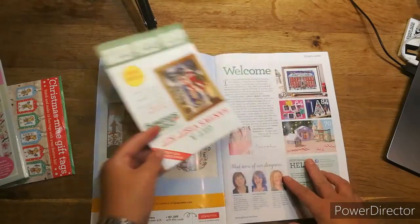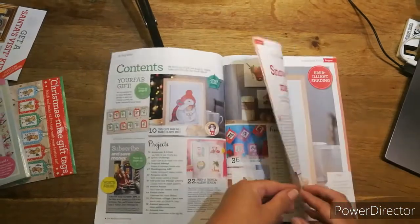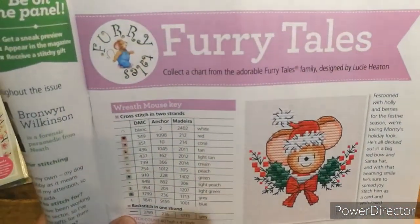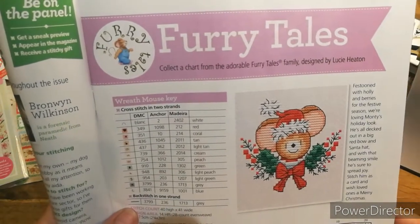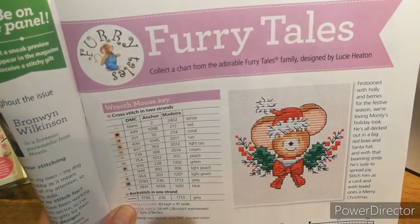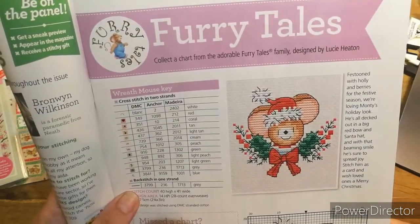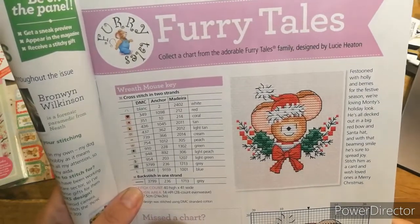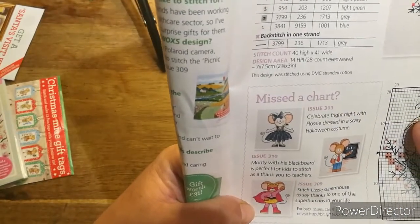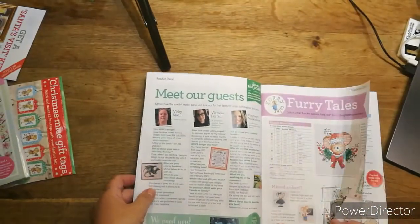Let's have a look inside. There's the welcome pages as usual, which tells you all the contents. Then every week they have a mouse mascot — this week it's Monty. He's festooned with holly and berries, decked out in a big red bow and Santa hat. With that beaming smile he's sure to spread joy. Stitch him as a card and wish loved ones a Merry Christmas. Each week they do a different little mouse — Flossy, Monty, Lizzie — all in different things. This one is 40 by 41.